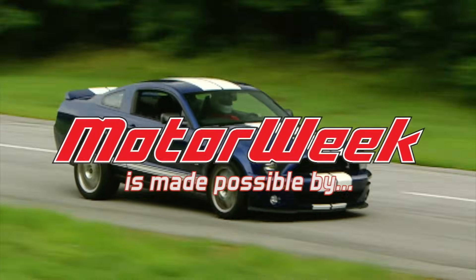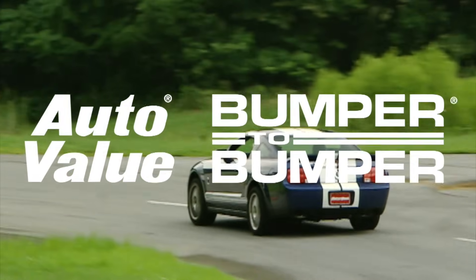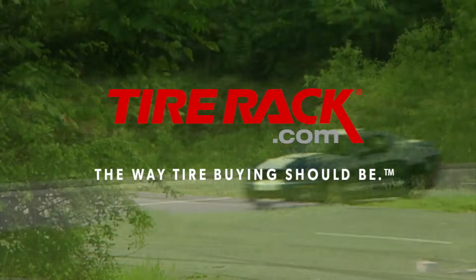Motor Week is made possible by Lucas Oil, Auto Evaluant Bumper to Bumper, and TireRack.com.